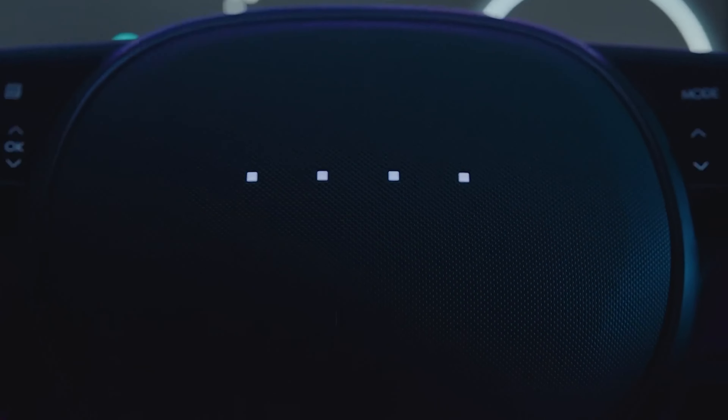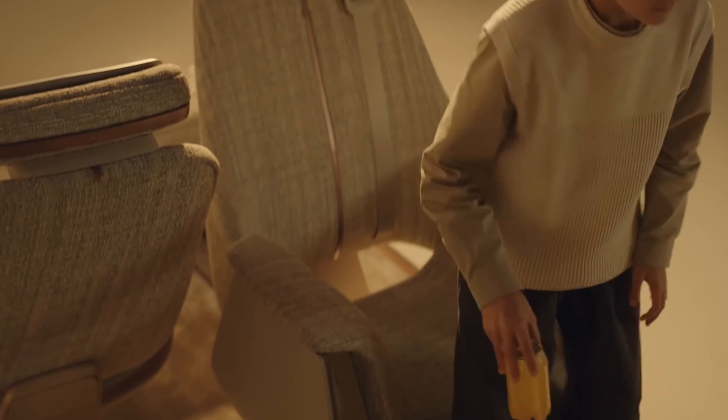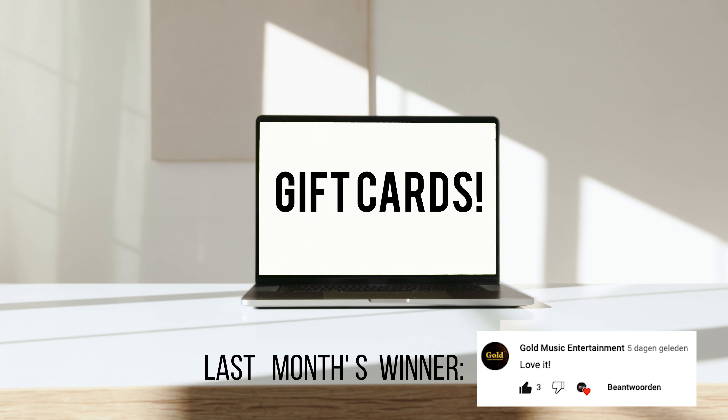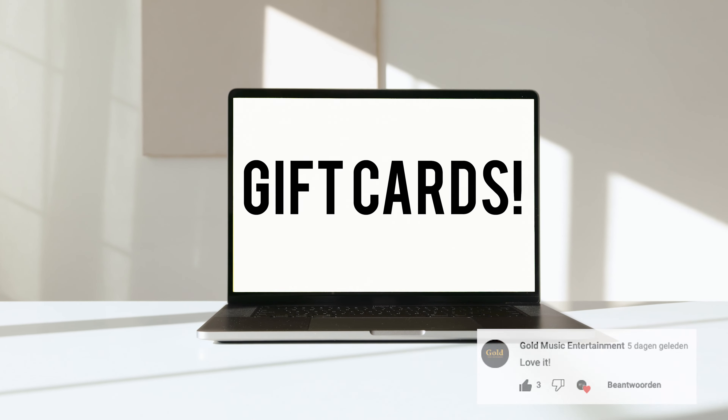Join us as we go in a time machine to get a glimpse of how future cars will look like. If you haven't already, like this video and subscribe to our channel. Every month, we choose the comments of a random subscriber and give them a $50 gift card of choice. Are you the next one?